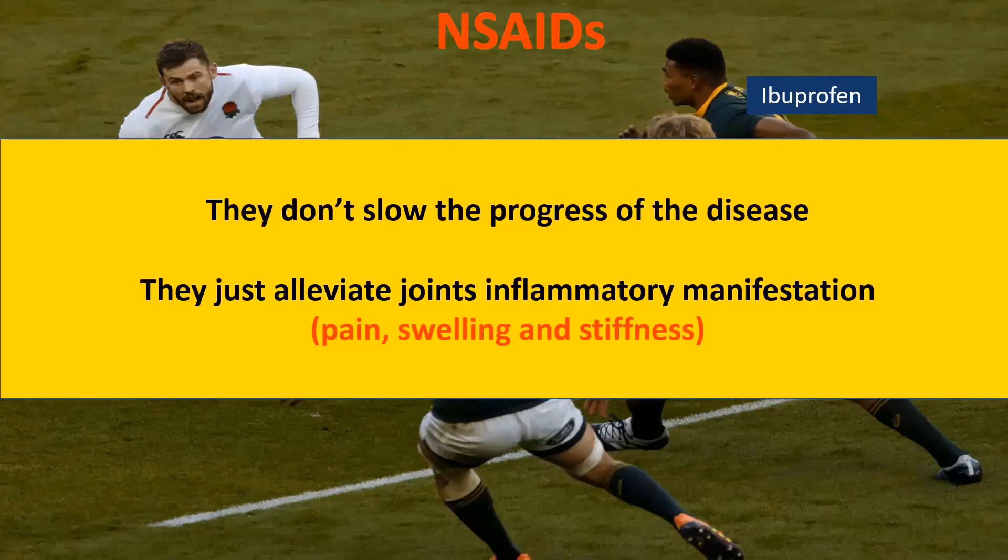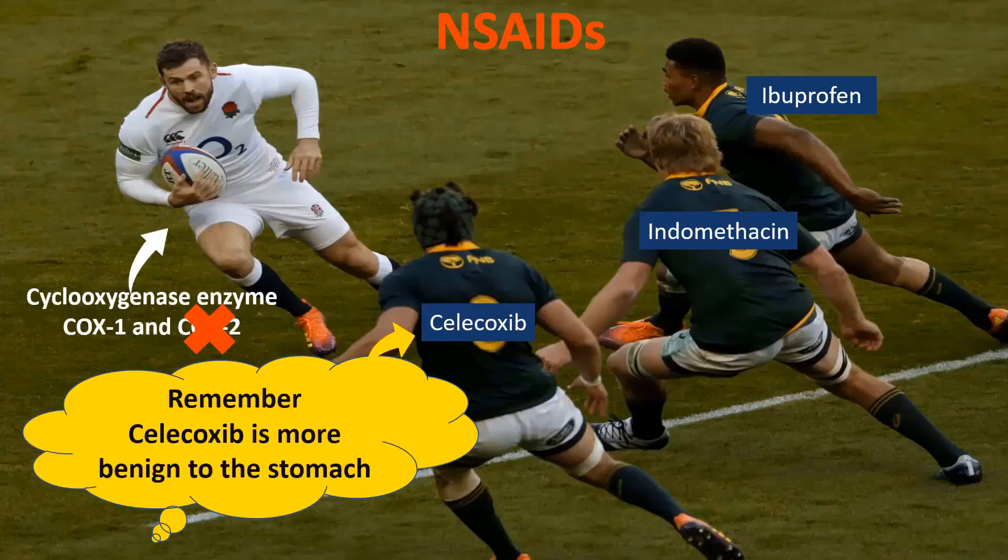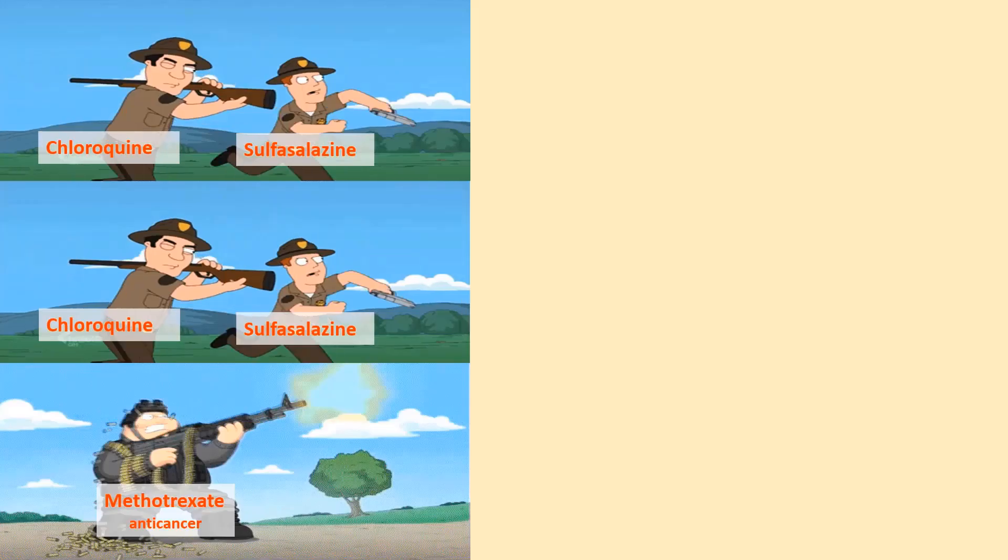But bear in mind that NSAIDs don't slow down the progression of the disease. They just alleviate the inflammatory manifestations of pain, swelling, and stiffness. NSAIDs have serious GI tract side effects, such as peptic ulcers, bleeding, and perforation, in addition to increased risk of ischemic heart disease. Remember, celecoxib, which is a selective COX-2 inhibitor, is more benign to the stomach.